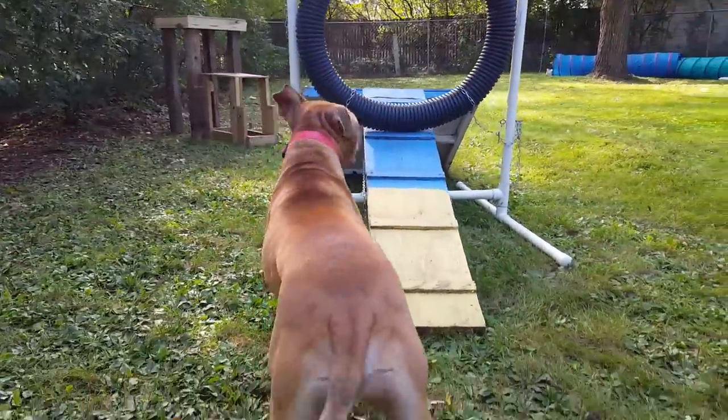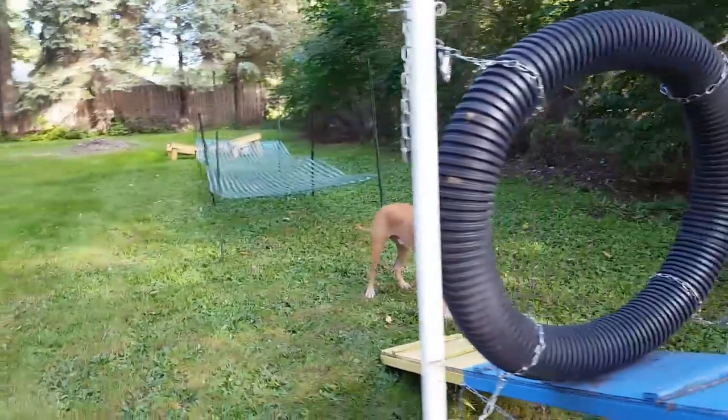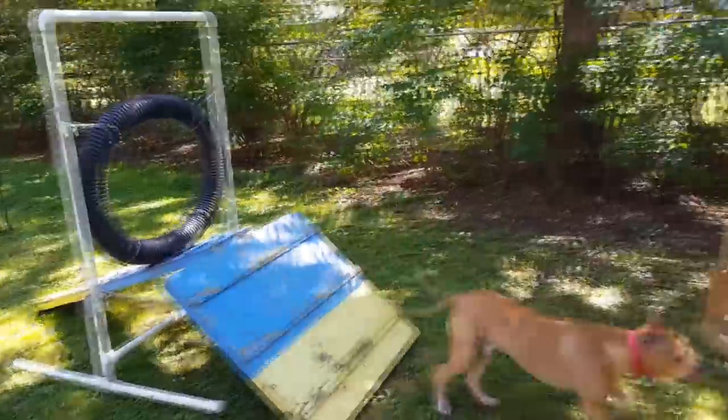Next up is the tricky balance obstacle, the tire beam. Let's see how he handles this one — right up and over. This dog's looking like a serious competitor.